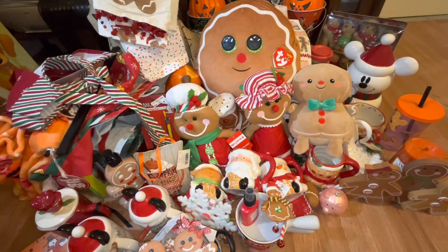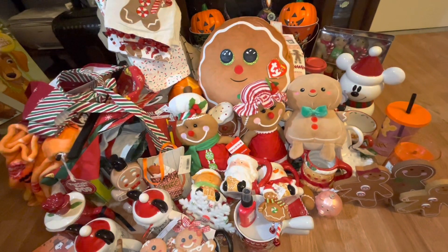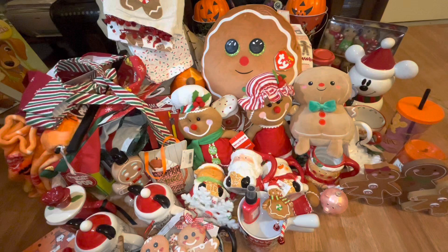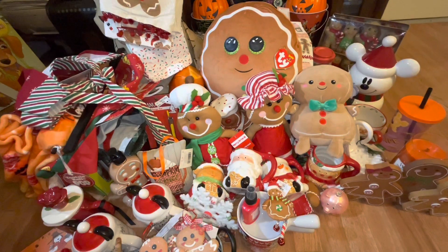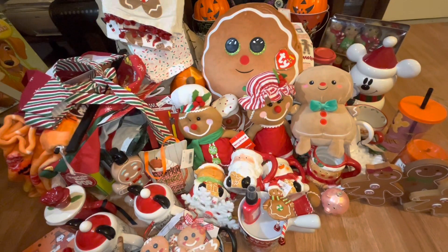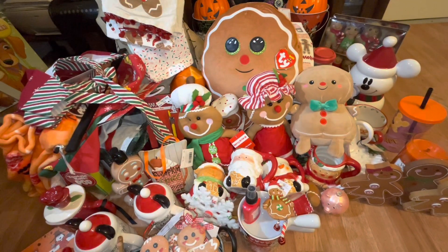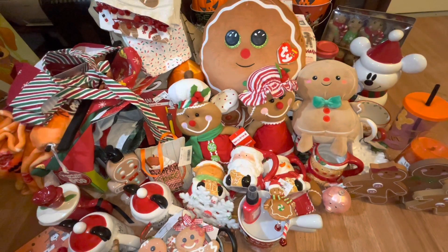That completes this haul! Look at all that gingerbread stuff — isn't that amazing? Looking at all of this, I can't stop smiling. I'm so happy that I'm getting lucky finding all this cute stuff at the stores. Thank you so much for watching — if you haven't subscribed, please subscribe and give me a like, I would really really appreciate it. Let me know what your favorite item was in this haul. Take care guys, bye!